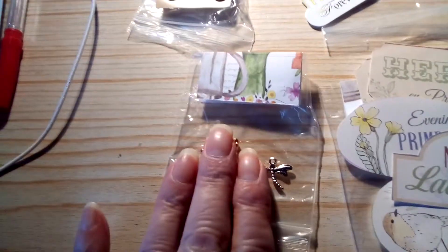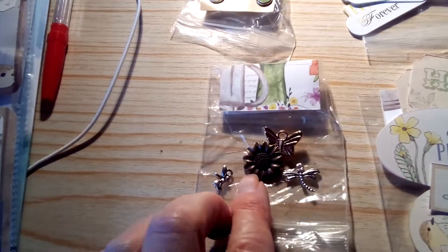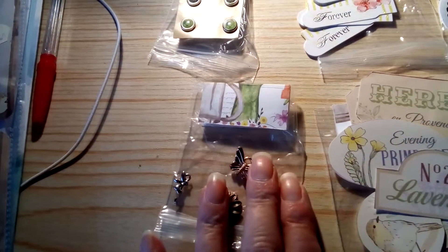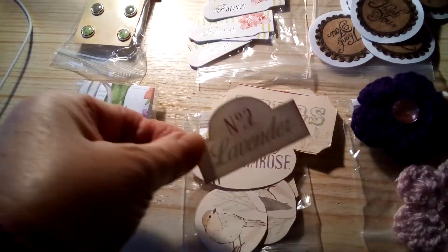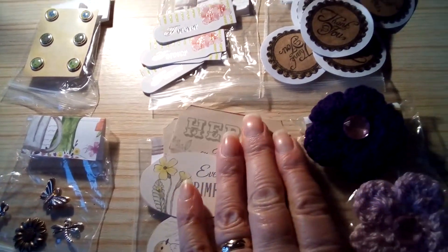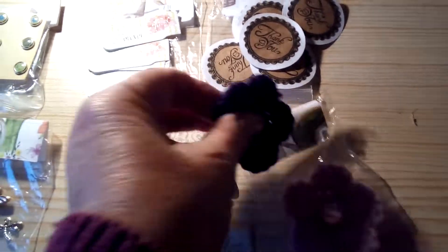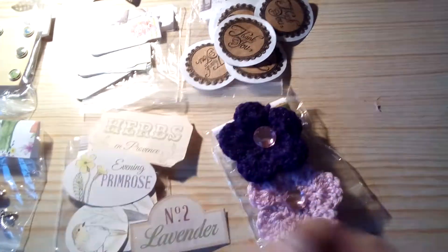Coming down here we have these gorgeous charms — a little fairy, a little flower, a dragonfly, and of course a butterfly. Beautiful. And I love these: bird, lavender, evening primrose, herbs — gorgeous. And crocheted flowers with gems in the middle — have you made these? They are so lovely.